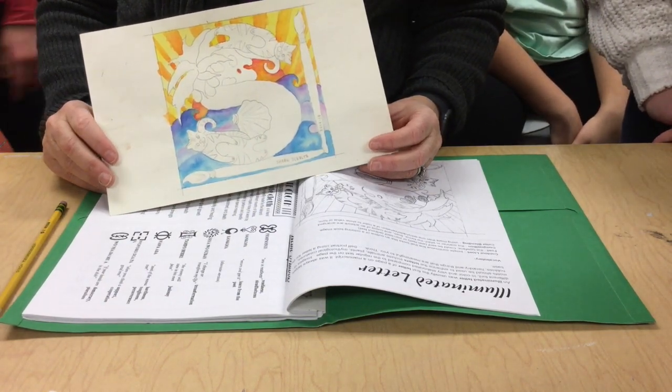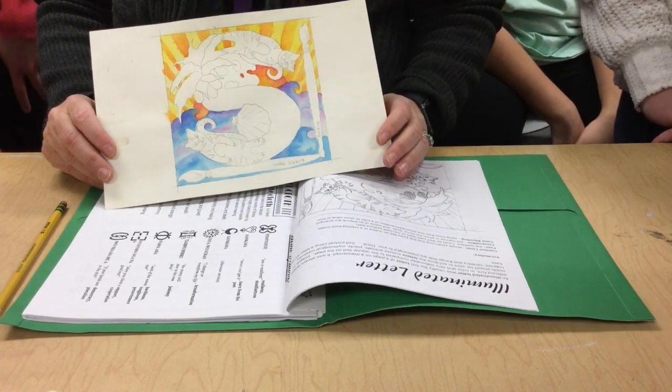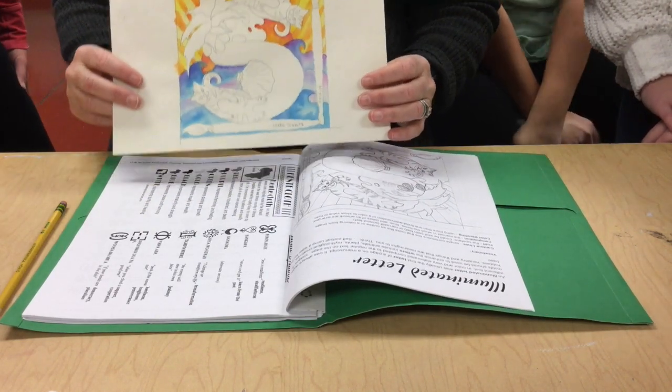You're going to do the same kind of thing. The illuminated letter is going to be about you — it's kind of like a little self-portrait, so to speak. Looking at mine, can you tell three things about me?